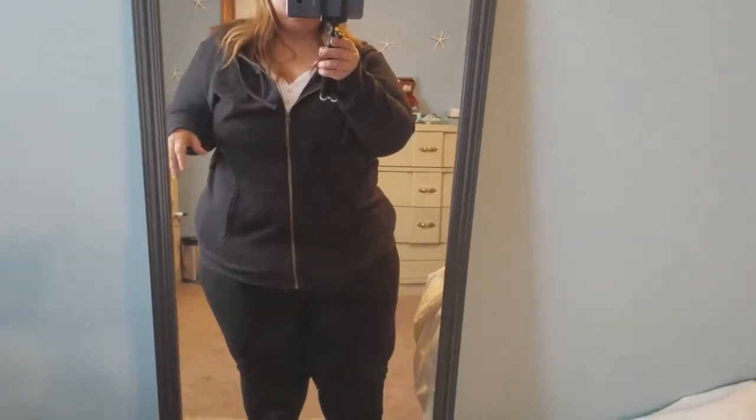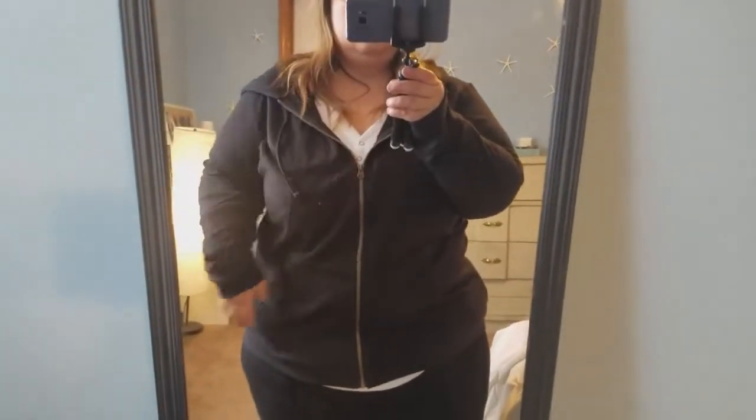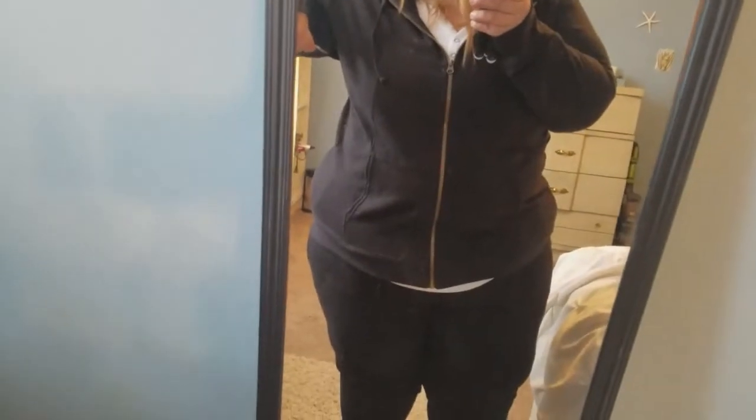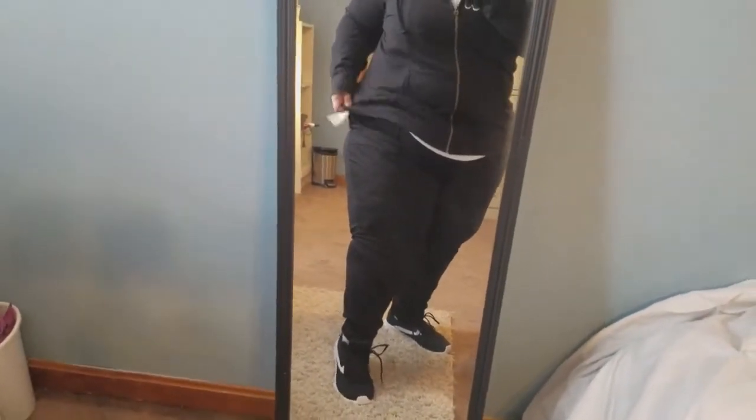Here's a casual outfit. There's a hoodie — a hood on the jacket, a zip-up jacket. It was $9, Tara Sky, on clearance. And then I got these black joggers — they're very, very soft. Originally $14.97, I think I got them for $11.